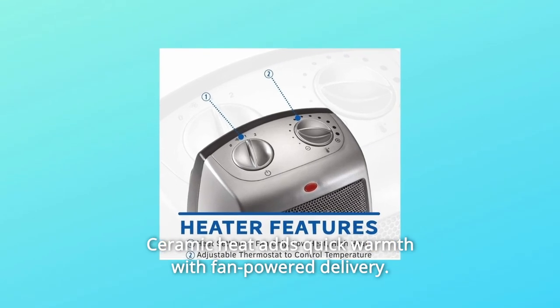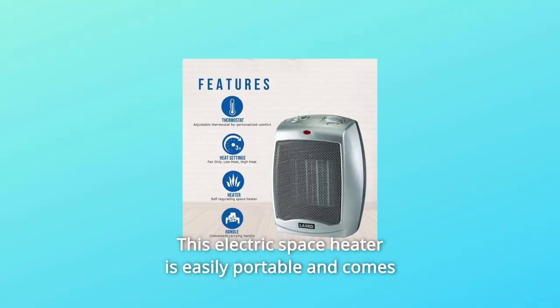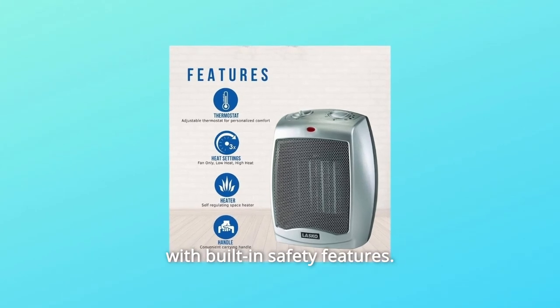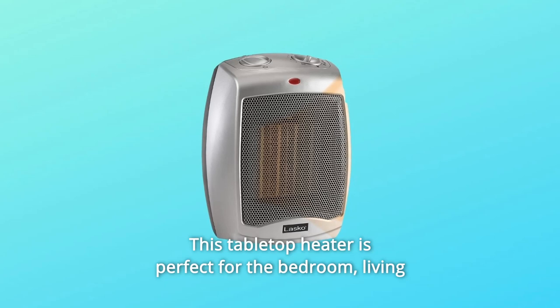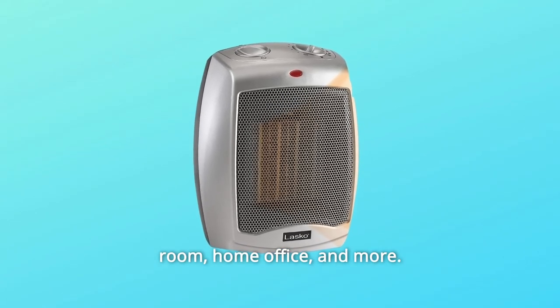Ceramic heat adds quick warmth with fan-powered delivery. This electric space heater is easily portable and comes with built-in safety features. This tabletop heater is perfect for the bedroom, living room, home office, and more.